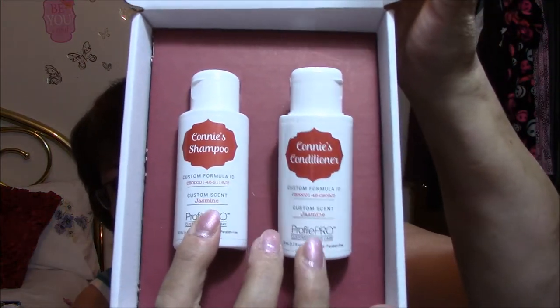It's from Profile Pro, the customized hair care system. It comes with a shampoo and conditioner with my name on them. They are custom formula with an ID number, a Jasmine scent, and Profile Pro customized hair care. And this says a guaranteed good hair day — yes, really. Your deluxe set of customized Profile Pro shampoo and conditioner is here. Visit ProfilePro.com to order your full size customized shampoo and conditioner. Share the love at hashtag best hair ever.